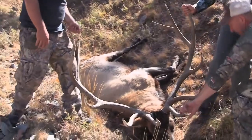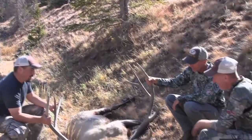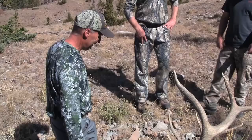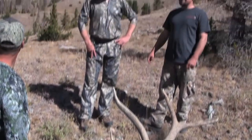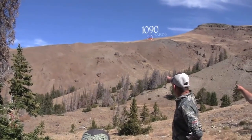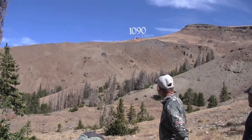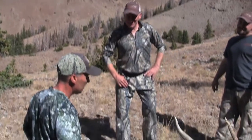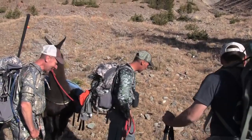Look at him. He's a nice elk. And the fact that you made an 1100-yard shot on it, using our new rangefinder. Where were we sitting? Up in that grass — that saddle up there below that rock. Look at that. Wow. Good job, Tod. Good job. Let's do it.